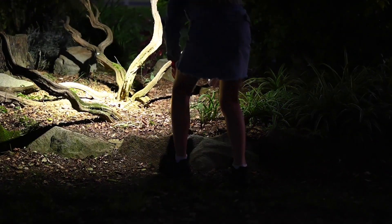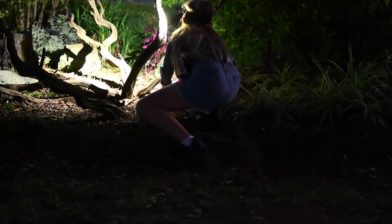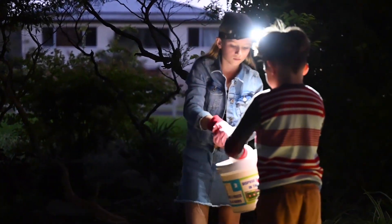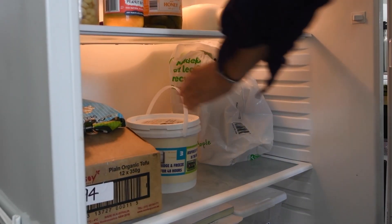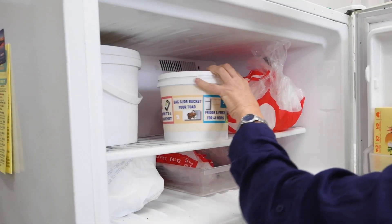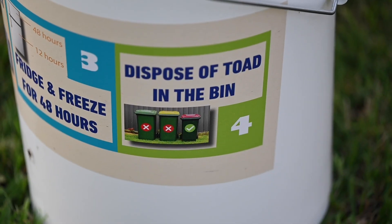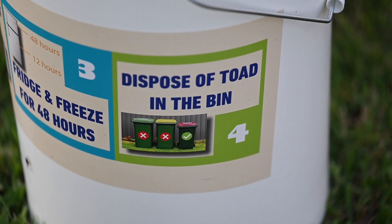Once you've caught the toads, it's really important to euthanase them humanely. First, you put them in the fridge for 12 hours, which puts them into a torpor — a kind of semi-sleep. Then you put them into the freezer for 48 hours, which completes the euthanasia process. They can then be disposed of in the red bin, composted or buried.